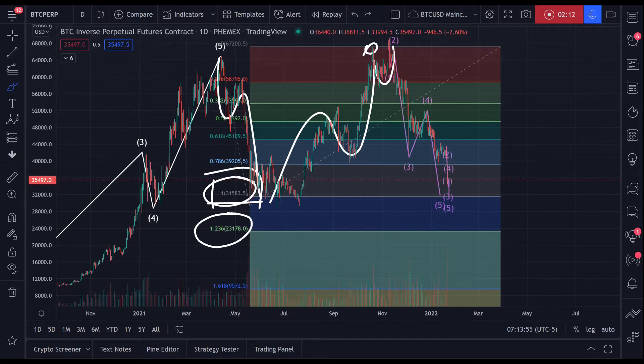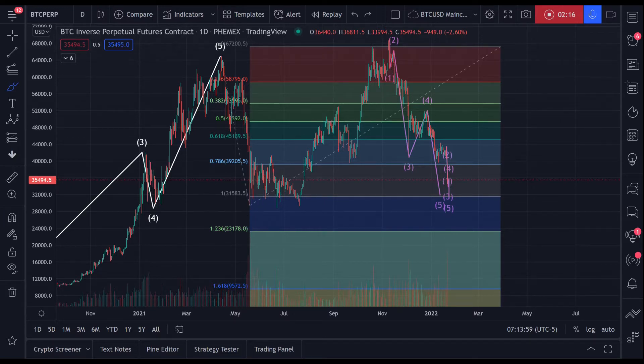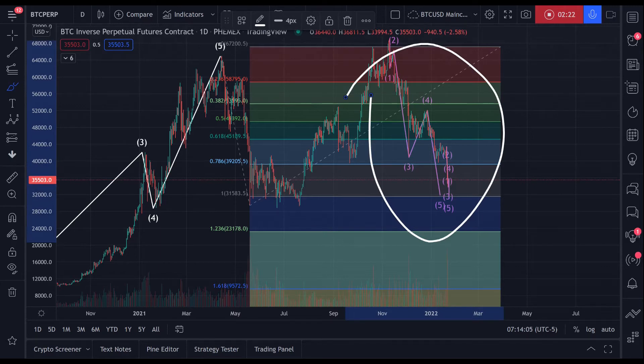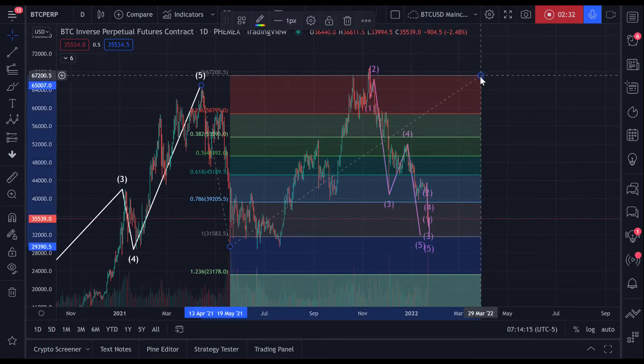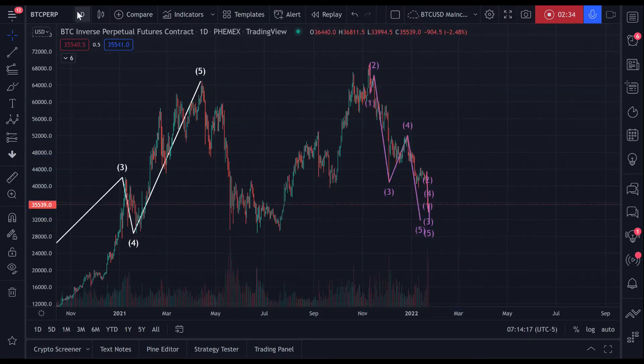Because of this. That's the first part of my analysis. Zoomed out on the daily timeframe, then let's zoom in and focus on this impulse right here, counting the waves, counting the subwaves, and so on. So for that, we zoom in to the four-hourly.